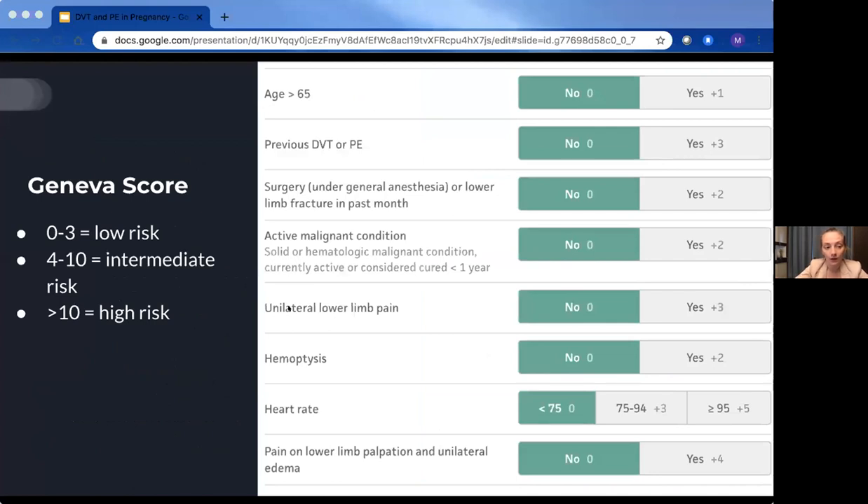The Geneva score: zero to three points is low risk, four to ten is intermediate, and greater than ten is high risk. It looks at age (not relevant in a pregnant patient), previous DVT or PE, surgery or limb fracture, active malignancy, unilateral lower limb pain, hemoptysis, heart rate, and pain on lower limb palpation or unilateral edema. Those bottom four criteria are obviously much more applicable to the pregnant population.